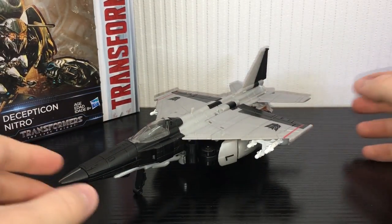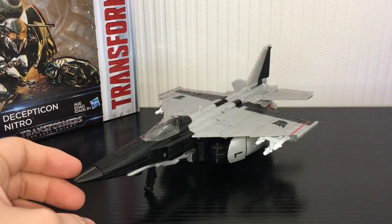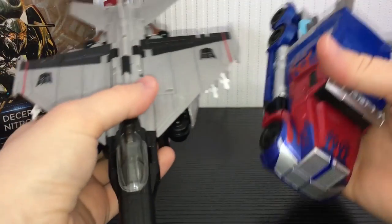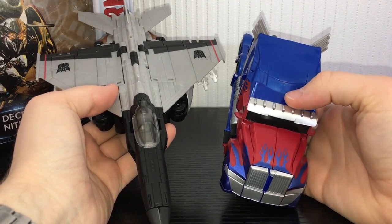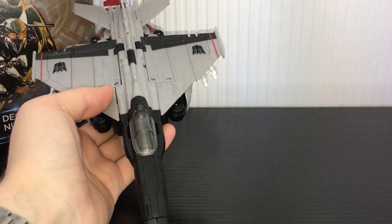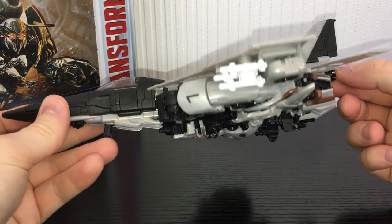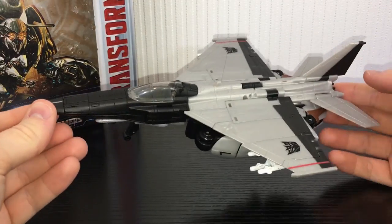He looks really nice and bulky, very mean, very threatening. He's a good size as well — let's quickly compare him next to the Voyager class Optimus. He's a pretty good size, a very solid jetformer. We haven't had a proper good Earth mode jetformer for a while from the movie line and I really really like this guy.